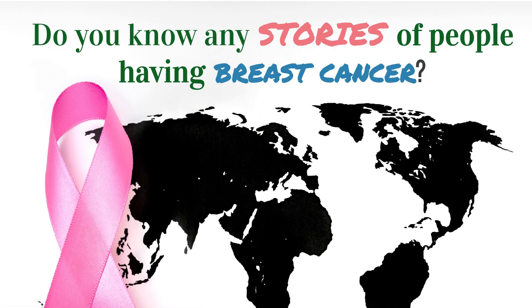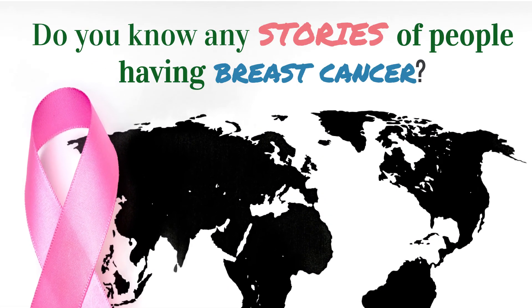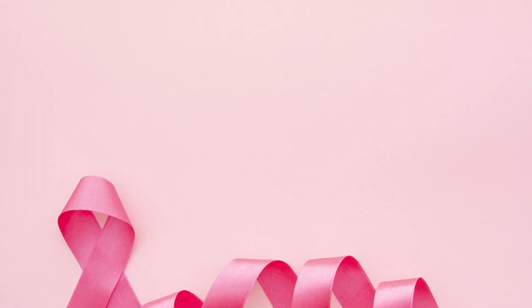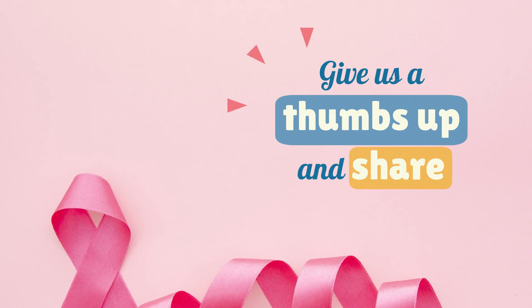Do you know any stories of people having breast cancer? Share with us in the comment section below. If you find this information useful, please give us a thumbs up and share it with your friends.